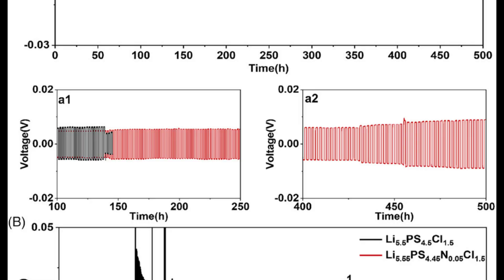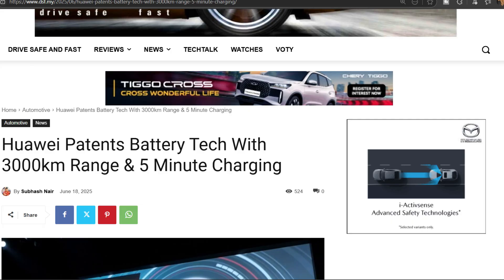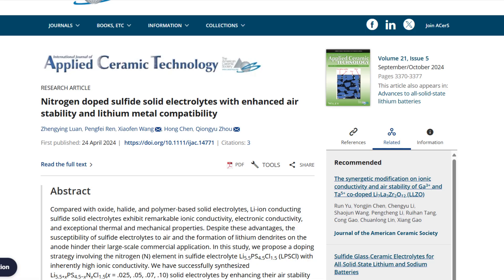Huawei's design has cracked the code by using a nitrogen-doped sulfide electrolyte, which tackles one of the biggest hurdles in solid-state batteries: electrochemical instability at the lithium interface. This patent outlines a crystal lattice in the cubic F-43 space group doped with nitrogen. When nitrogen combines with lithium, it forms lithium nitride, effectively reducing destructive side reactions at the lithium interface. By doping the electrolyte with nitrogen, Huawei aims to reduce harmful side reactions, boosting both safety and battery lifespan.